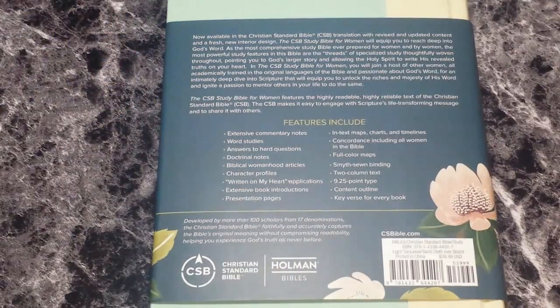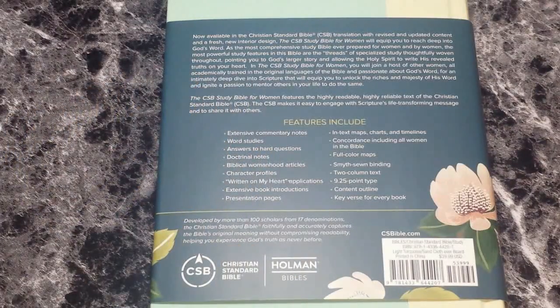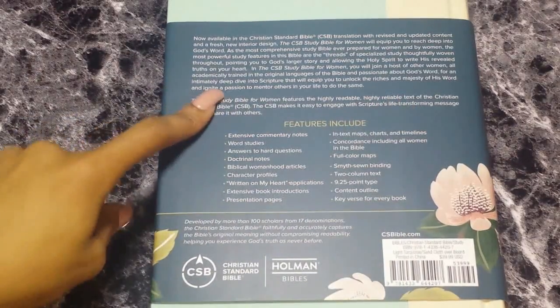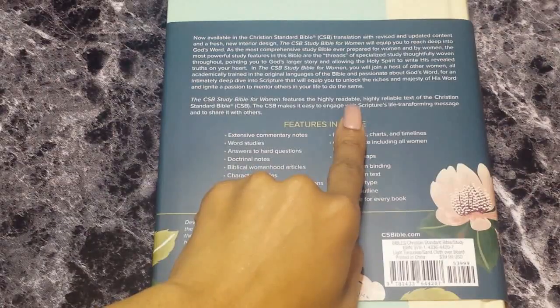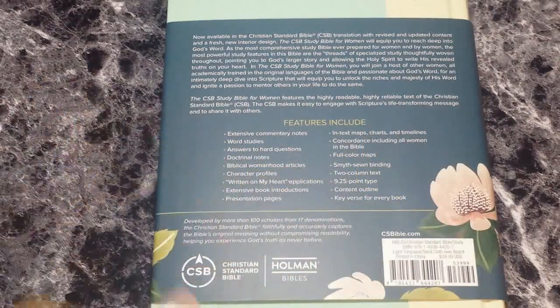The CSB Study Bible for Women will equip you to reach deep into God's word as the most comprehensive study Bible ever prepared for women by women. The most powerful study features are the threads of specialized study thoughtfully woven throughout, pointing you to God's larger story and allowing the Holy Spirit to write his revealed truths on your heart — in the CSB Study Bible for Women, where you will join a host of other women academically trained in the original languages of the Bible.